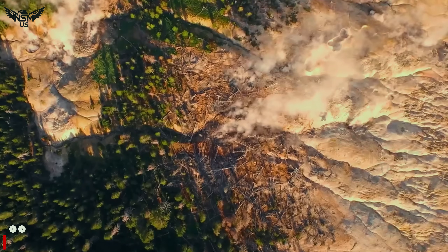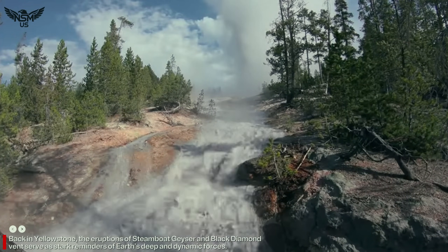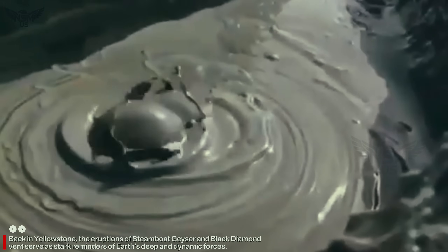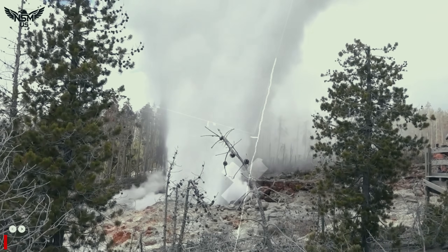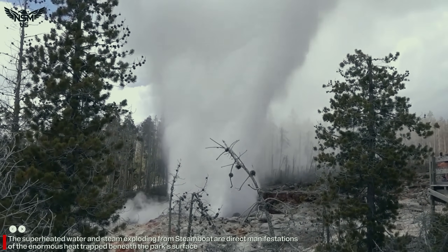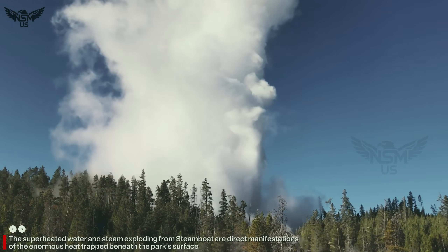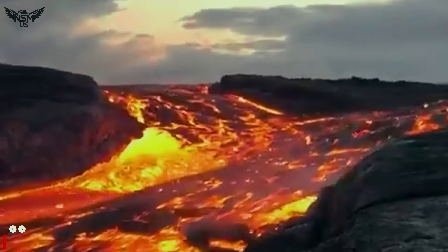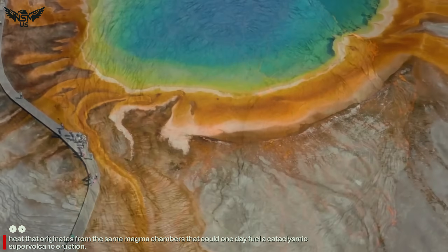Back in Yellowstone, the eruptions of Steamboat Geyser and the Black Diamond vent serve as stark reminders of Earth's deep and dynamic forces. The superheated water and steam exploding from Steamboat are direct manifestations of the enormous heat trapped beneath the park's surface — heat that originates from the same magma chambers that could one day fuel a cataclysmic supervolcano eruption.